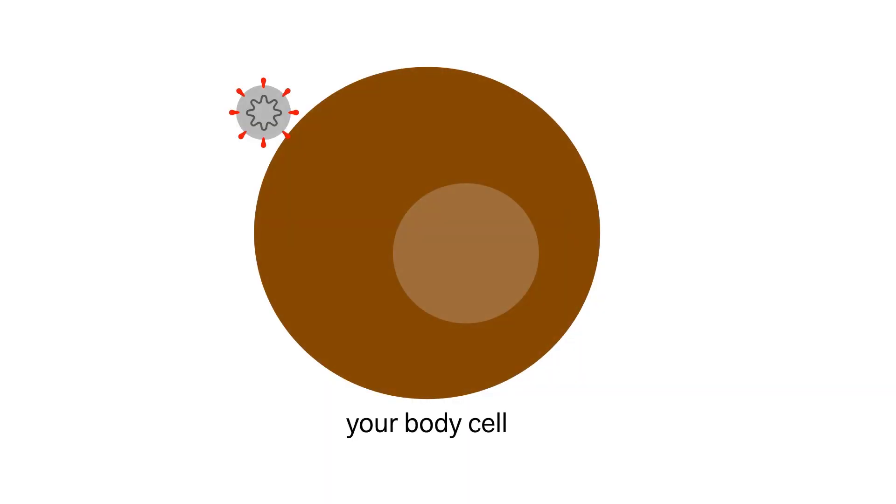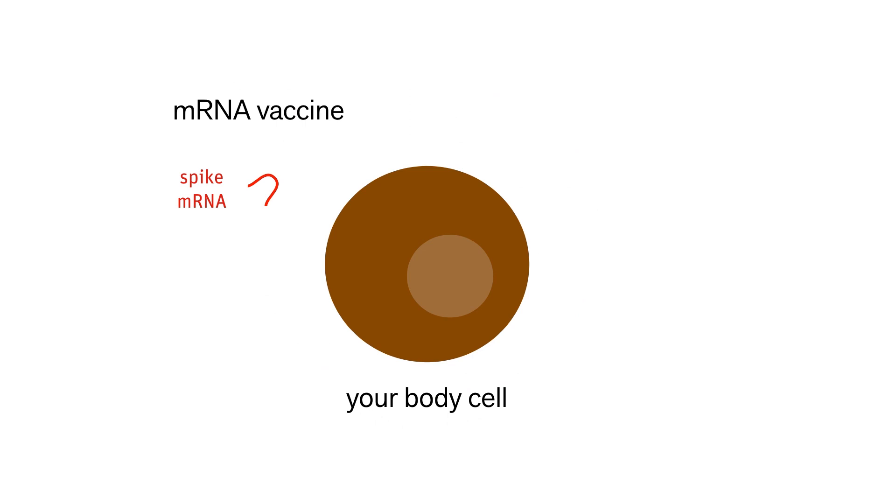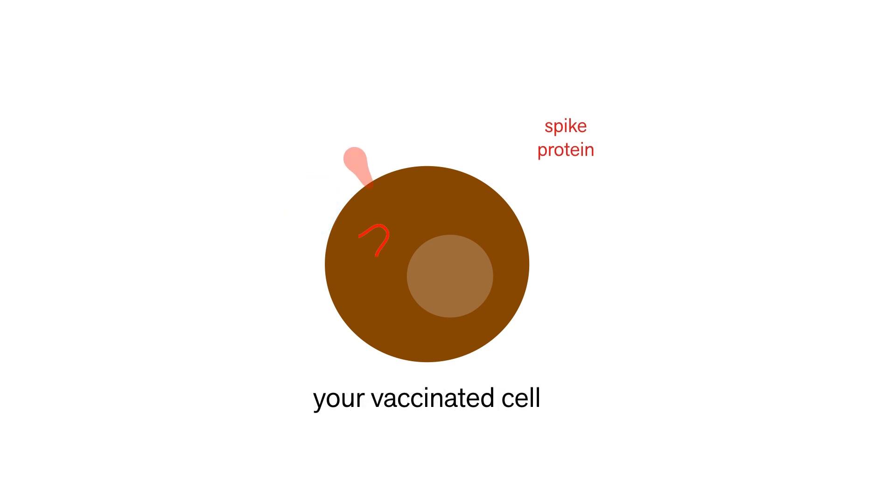When a cell gets infected with the coronavirus, the viral mRNA tells it to make virus proteins that then assemble into more viruses. Now, in a vaccine, we don't want the whole virus to be made, just the spike protein. So an mRNA vaccine takes only that part of the viral genome, wraps it in a lipid bubble, and introduces that into your cells. Your cells take the information from the mRNA and start to make spike proteins, and those spike proteins trigger your immune response.